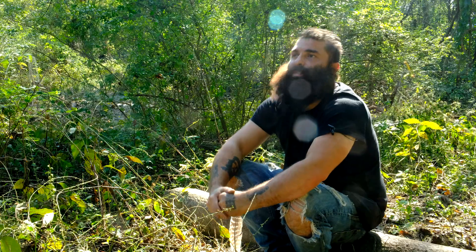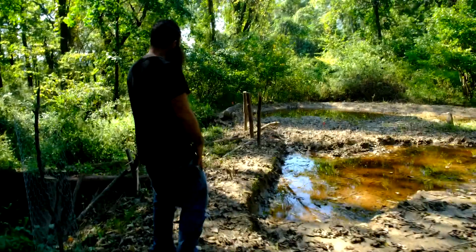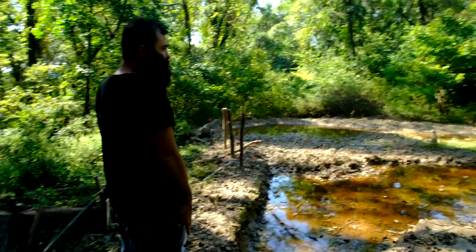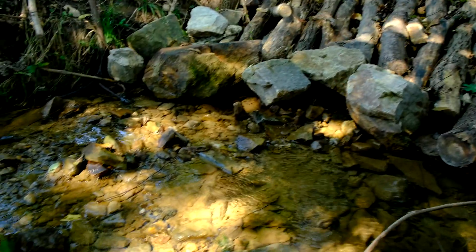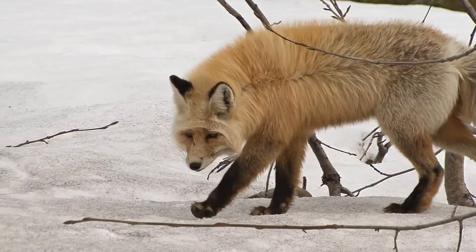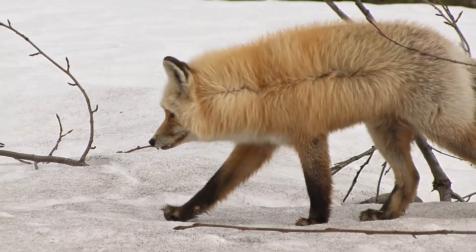The landscape is missing so many pieces — the moving pieces of the landscape. There are a lot of non-moving pieces, which are the trees, plants, water, and soil, but a lot of the moving pieces that actually move sediment, soil, and nutrients across the landscape are missing, and that's the animals.